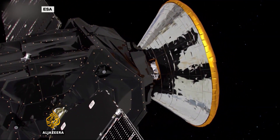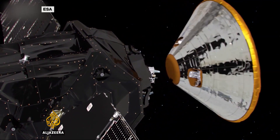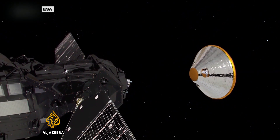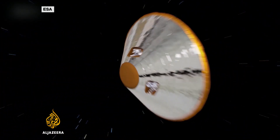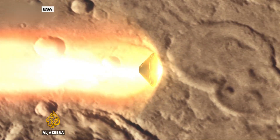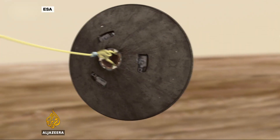The lander, weighing 500 kilos, enters the Martian atmosphere at more than 21,000 kilometres an hour, which is why a series of braking techniques are being tested. In just four minutes, a heat shield safely slows the craft to around 1,700 kilometres an hour. Then a parachute is deployed.